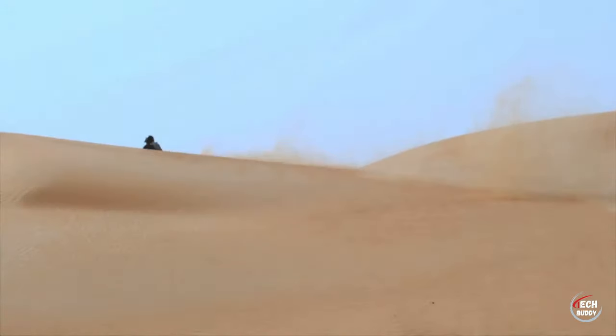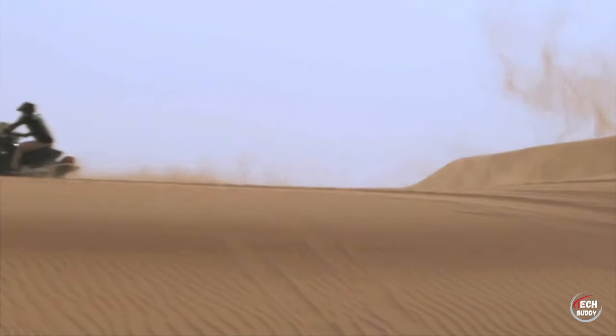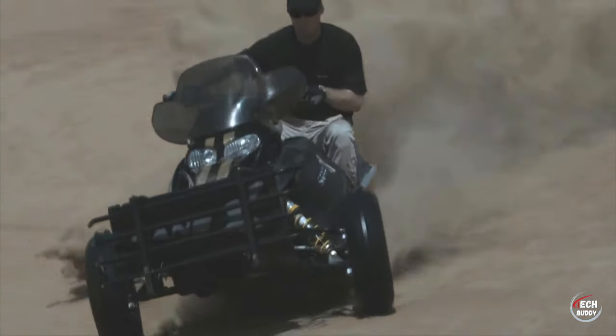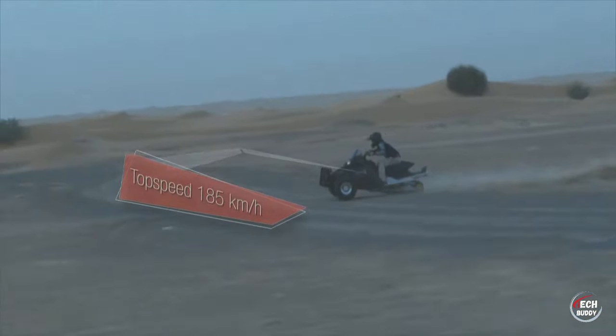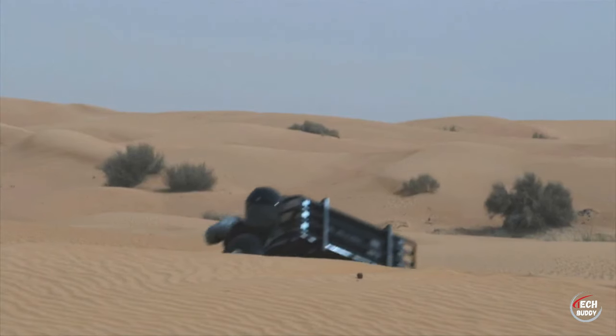What's more, it accelerates to 100 kilometers per hour in a mere three seconds, boasting a top speed of around 180 kilometers per hour. This ATV is the epitome of power, adaptability, and speed for both recreational and mission-critical pursuits.